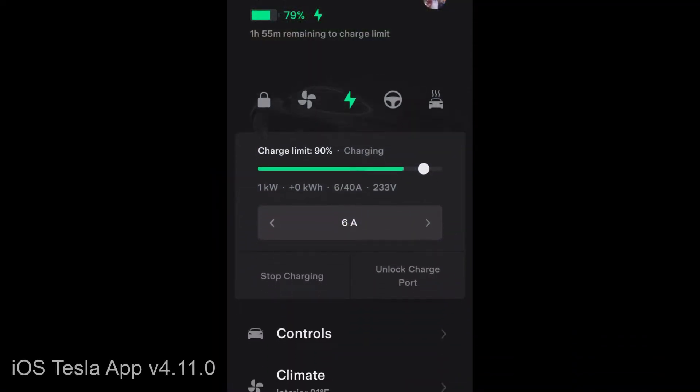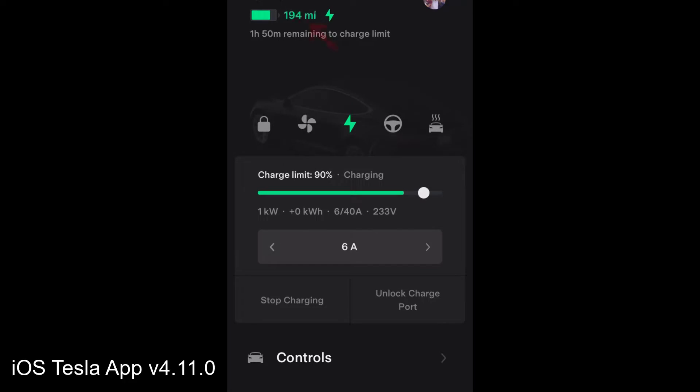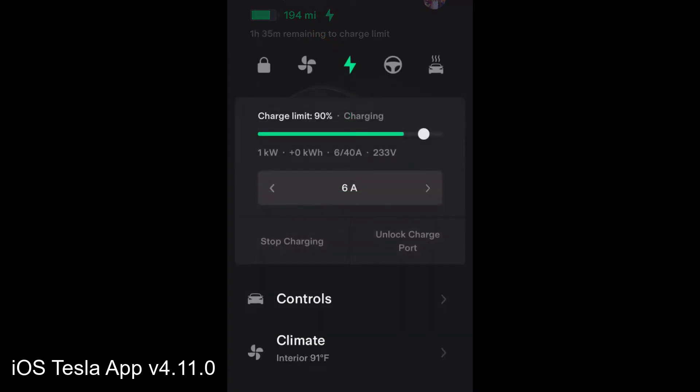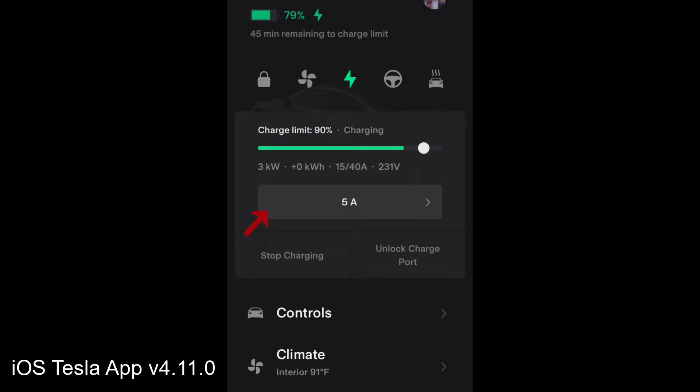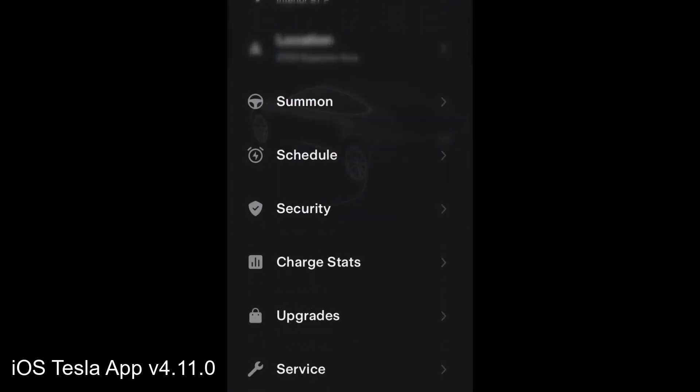In the iOS app, you can now change your view from percentage to mileage. My favorite part is being able to change the amp setting for charging. I like to keep mine at five amps when I'm not going anywhere, just to allow a trickle charge. You can go all the way up to whatever your charger supports, or all the way back down.